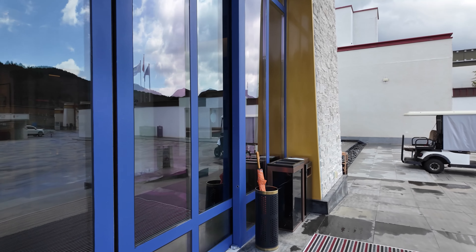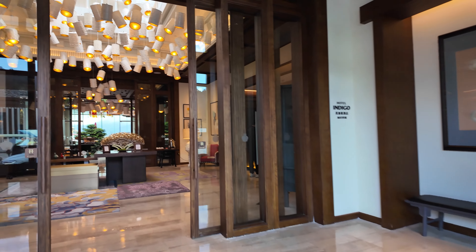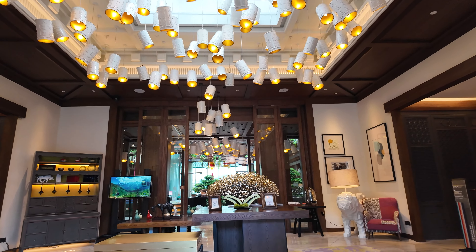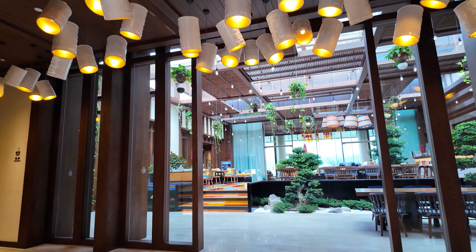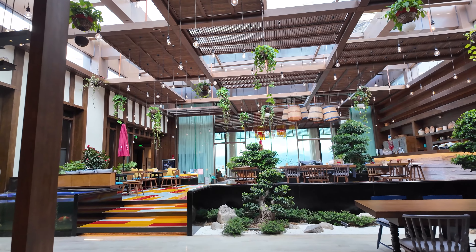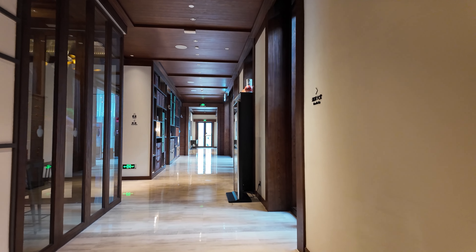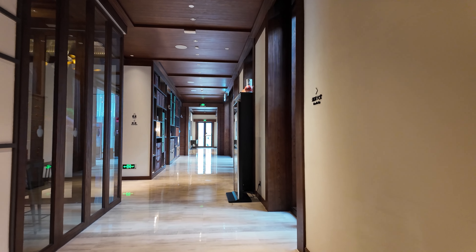I'm going to give you a quick tour of the front lobby and entrance. As you can see, it's pretty nice and spacious. They have a restaurant and a lounge area in the middle. Coming around to the side, there are a couple of extra meeting rooms and some extra bathrooms in case you need to change. There's a door at the back that looks like it's shut.